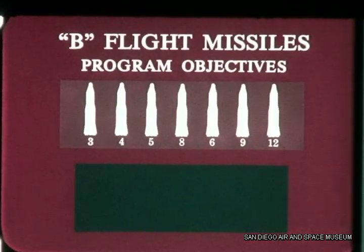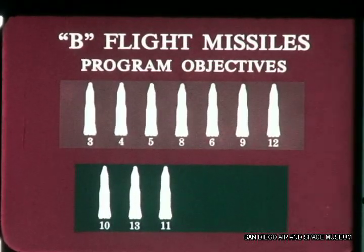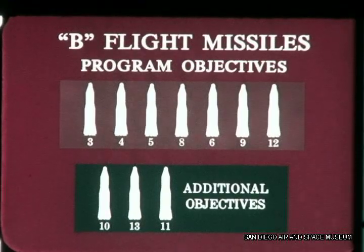The first seven missiles of the B flight program satisfied all major objectives for the series. X-ray objectives were set up for the remaining three — 10, 13, and 11B. These flights gave us many additional items of information.